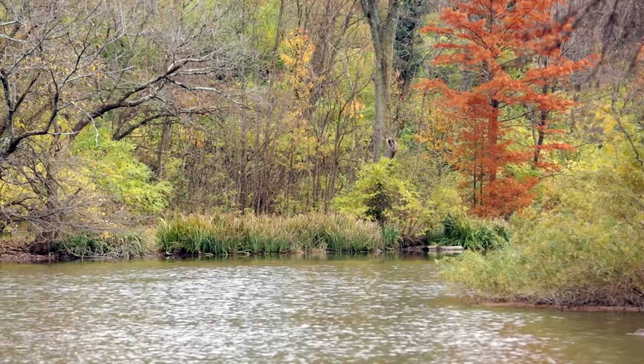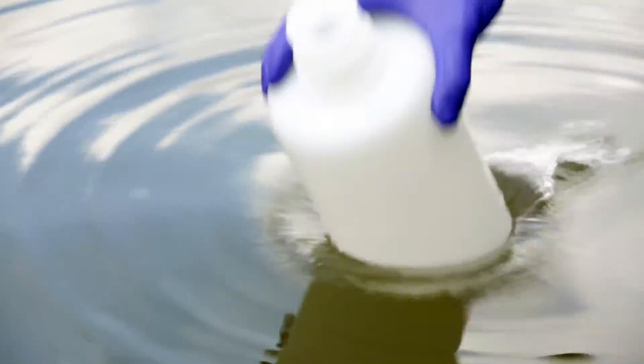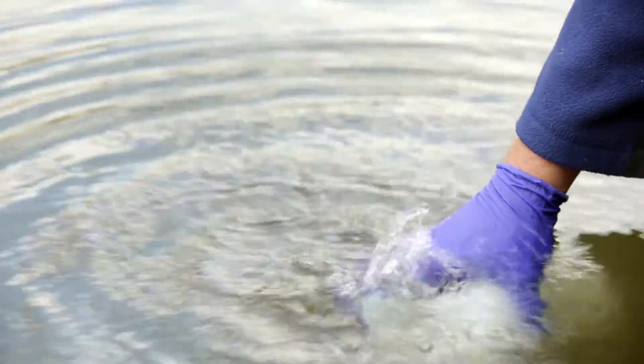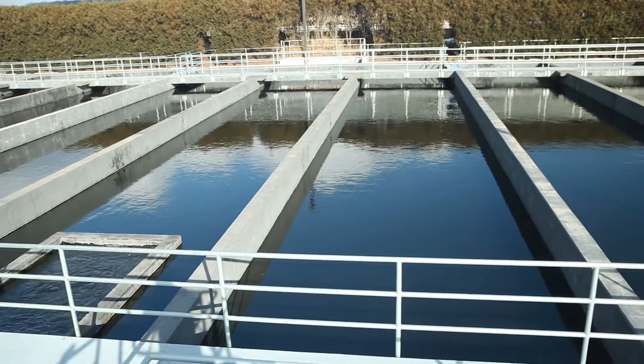We as an agency need to understand how the cyanobacteria — how their cells and also the toxins that these cells produce — actually move through a drinking water treatment plant, and where in existing treatment facilities they are most effectively removed.